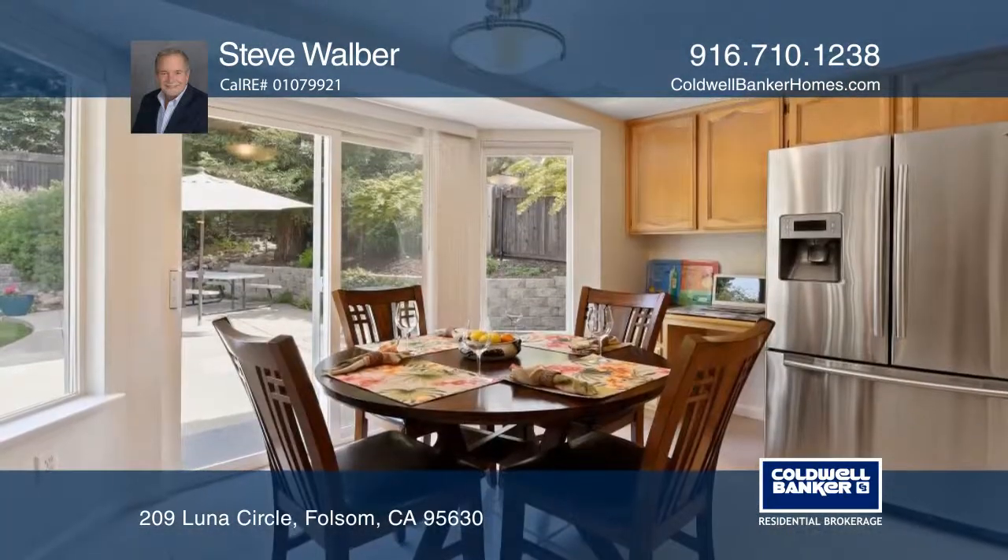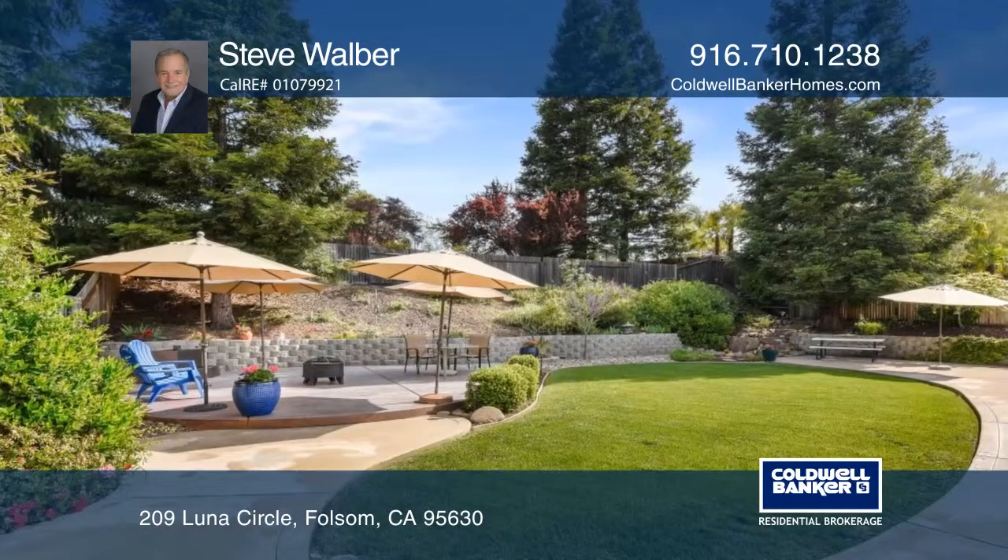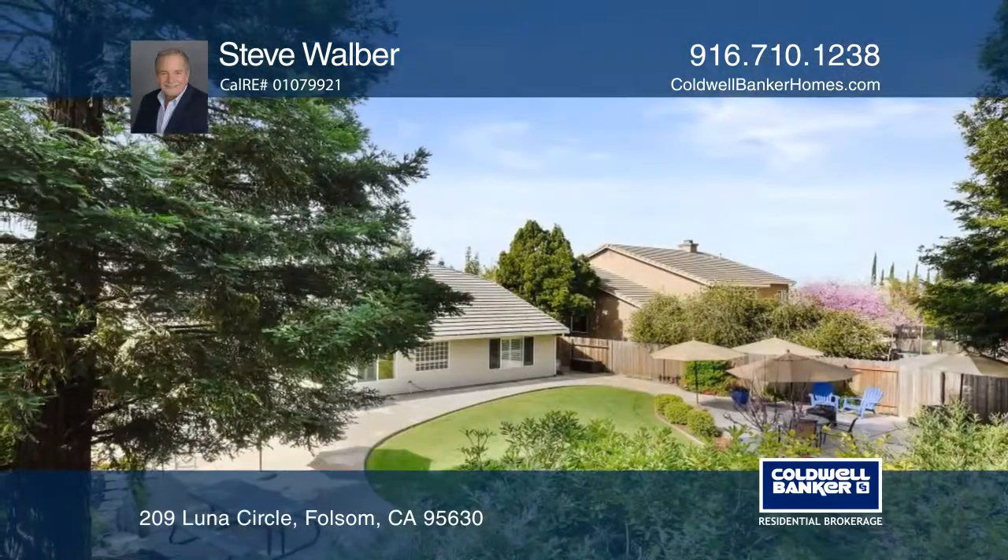Enjoy plantation shutters, a gas-logged fireplace in the family room, and a gourmet kitchen. There's also a stunning backyard designed for relaxing and entertaining.